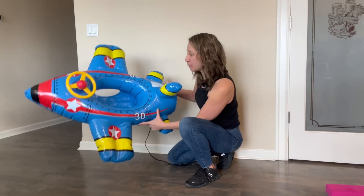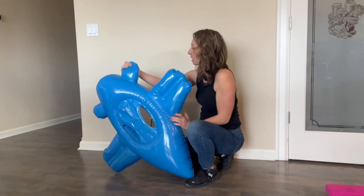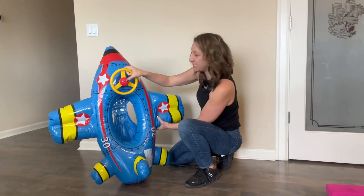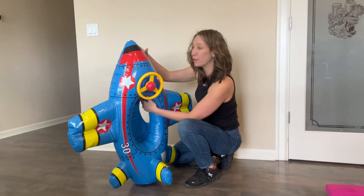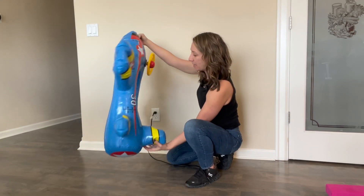We are filled up with air. There are two spots to fill up — back here and here at the bottom. Super cute little airplane with a steering wheel and a horn. This is perfect for your little guy in the hot tub or in a pool.